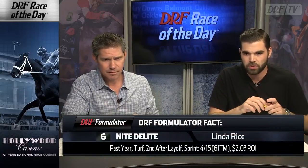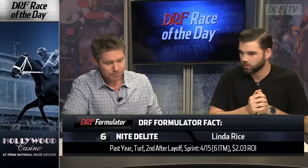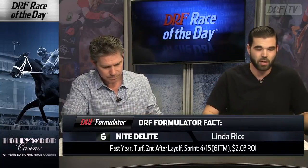There's a positive Formulator fact for Linda Rice: past year, turf, second off the layoff, sprint races — 4 for 15, 203 ROI. You're usually going to find good stuff for Linda Rice. Crab Cakes is main track only, so we skip to the 8, Everything Lovely — in many ways the horse to beat in here, strictly from a speed figure standpoint and running style standpoint.